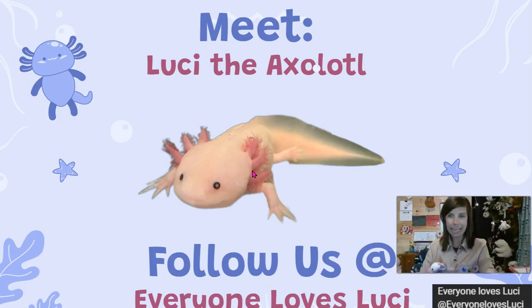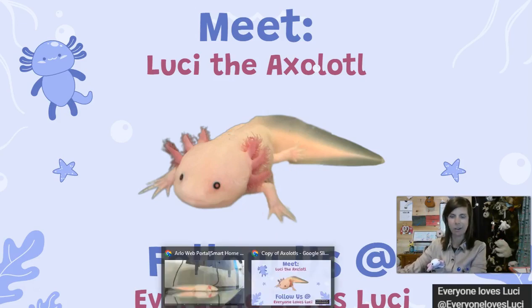She is like a salamander, but she never completed metamorphosis, which is the life cycle of the salamander. You're going to learn more about that as you follow along with us in our journey on what is Lucy the Axolotl.